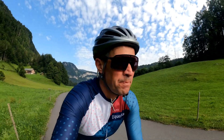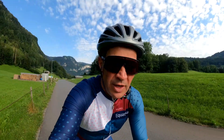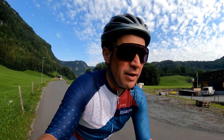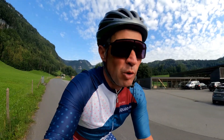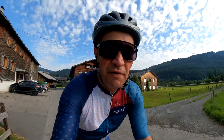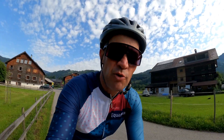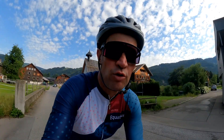Good day, my fellow cycle buddies all over the world, this is Ingo. Today we're gonna do a very special tour - Rundum Vorarlberg, basically around Vorarlberg, which is the most western province here in beautiful Austria. It's close to 150 kilometers, elevation gain around 2,500 meters, and three passes to conquer.